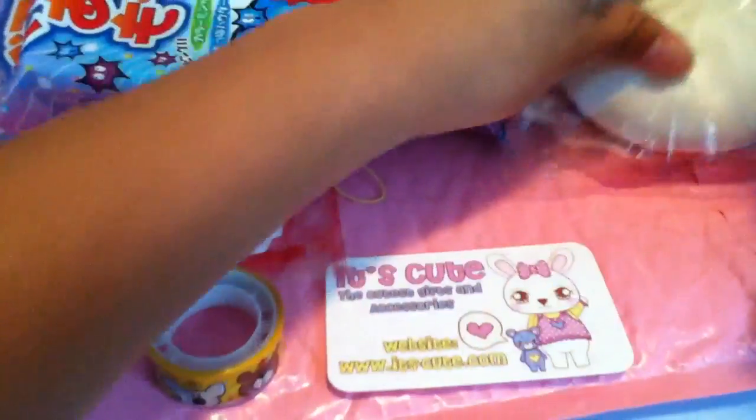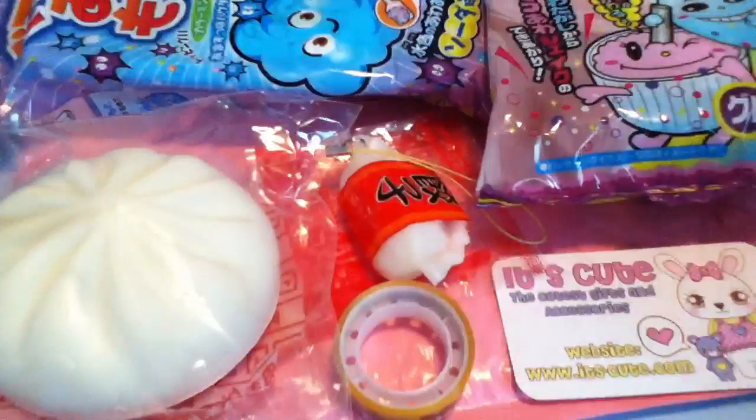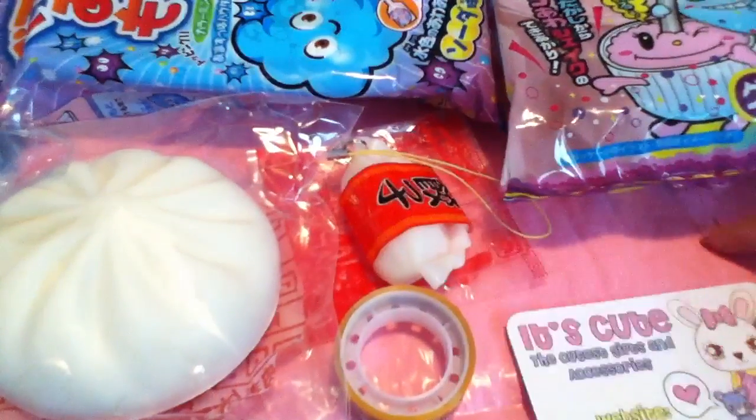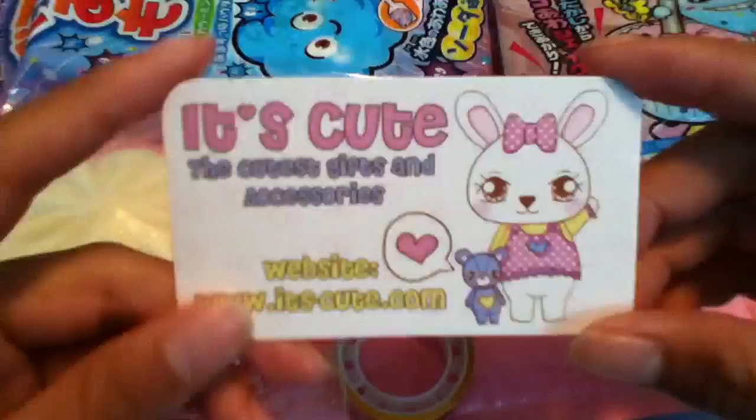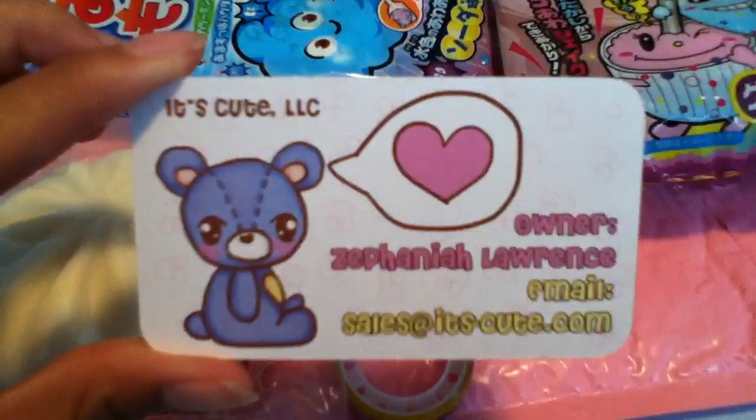I hope you guys enjoyed this video. I'm trying to fit everything on the screen. Please check out It's Cute Shop and her YouTube. I'll talk to you guys next time. Bye.